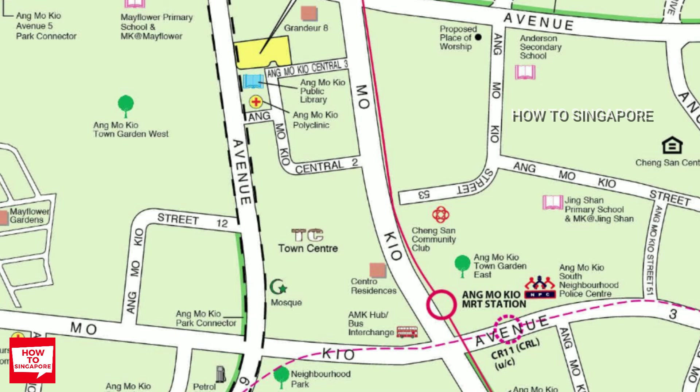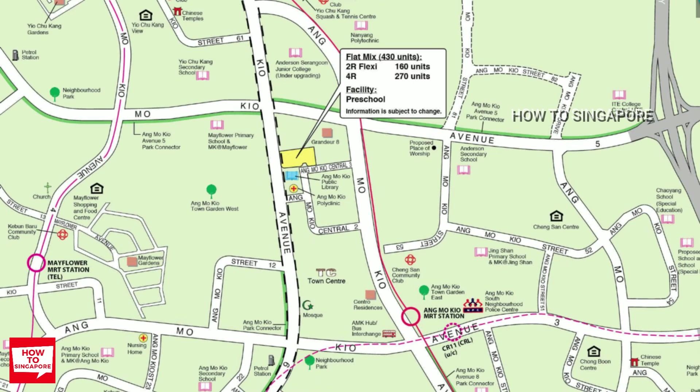If you are working in the CBD area, you can simply take the north-south MRT line to commute to Raffles Place or City Hall MRT station depending on where you are going. In terms of school options, there are quite a lot of school choices for different levels around the vicinity, making it ideal for long-term stay.